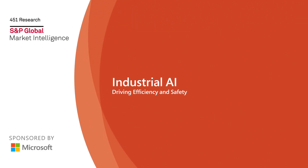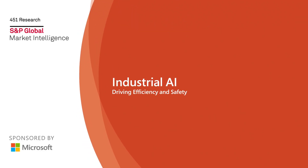451 Research, Industrial AI: driving efficiency and safety, sponsored by Microsoft. My name is Ian Hughes, and I'm a Senior Research Analyst at 451 Research, now part of S&P Global Market Intelligence. I cover Industrial IoT, Augmented Reality, and Virtual Reality.